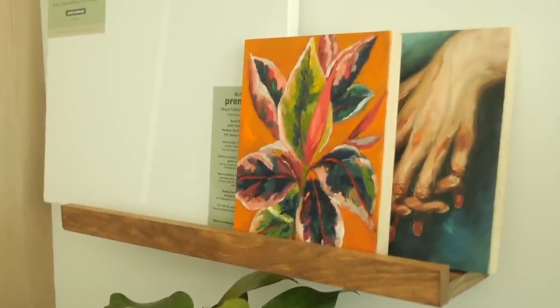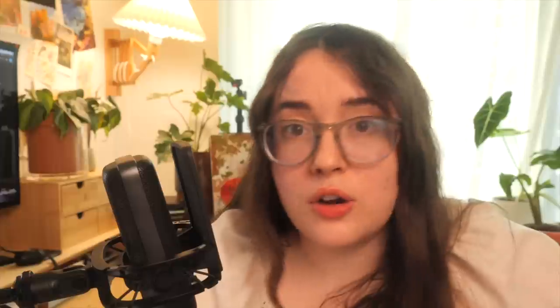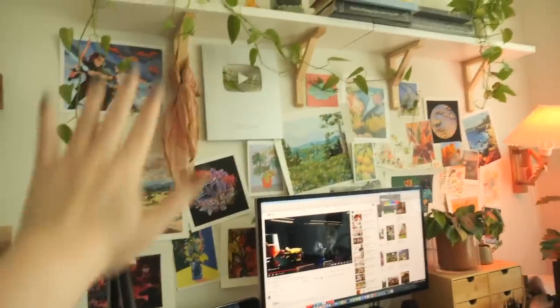Above the drawer unit I have two picture shelves from Amazon that hold panels and paintings in progress. Above my desk I have my gallery wall. I like a lot of art in my space, and most of it is not mine.